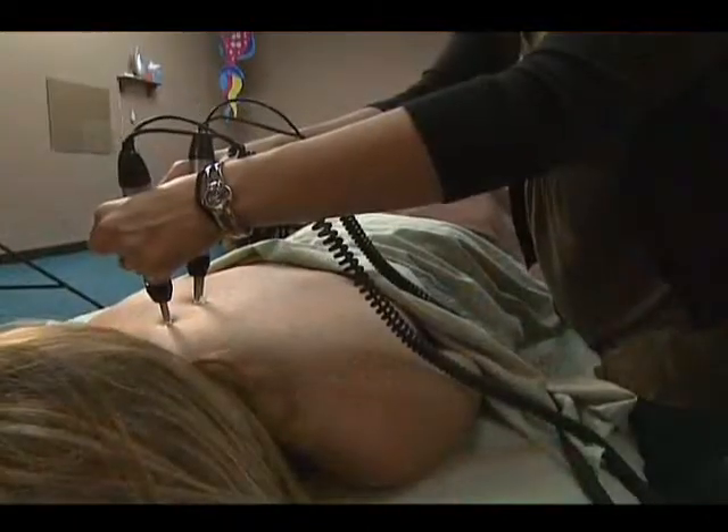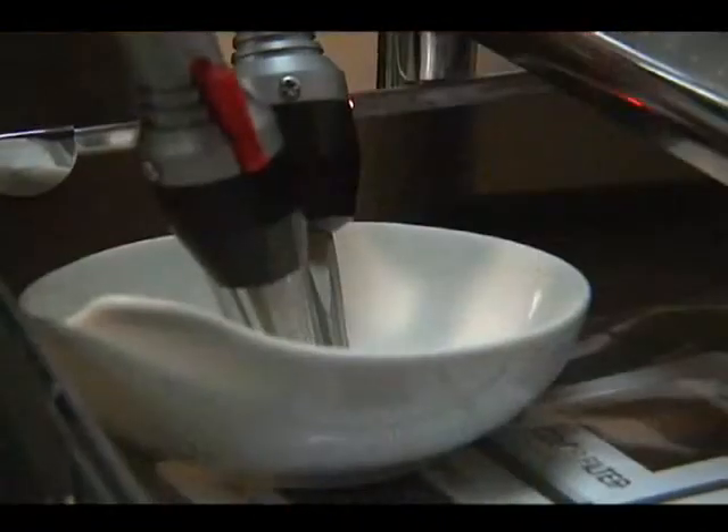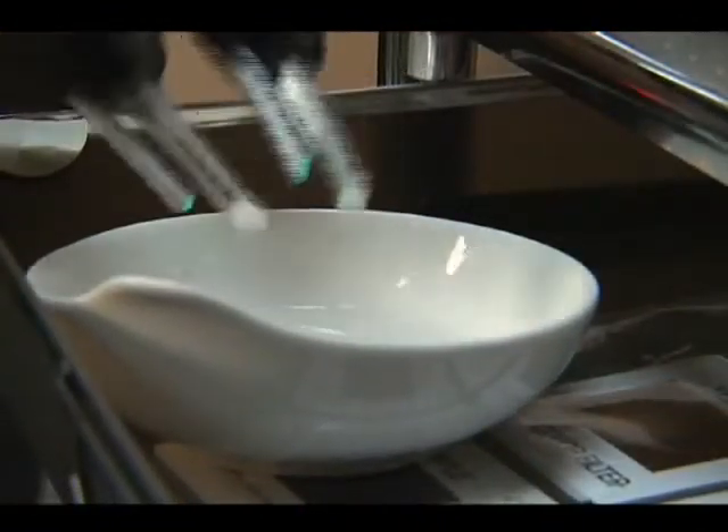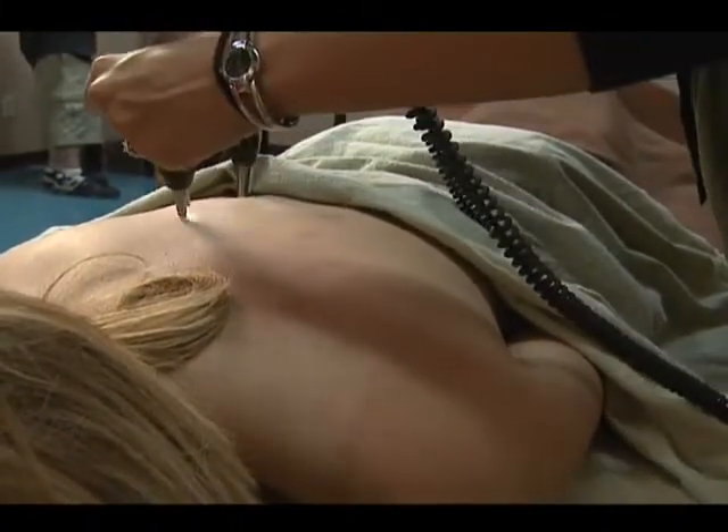How would you know that a patient would work well with this microcurrent? Almost everybody responds well to it. Sometimes if somebody has a history of seizures, we want to be a little bit careful using it. But we've used it on children who respond really well. It's in conjunction with light and color therapy, so the kids usually think that they're playing with light.